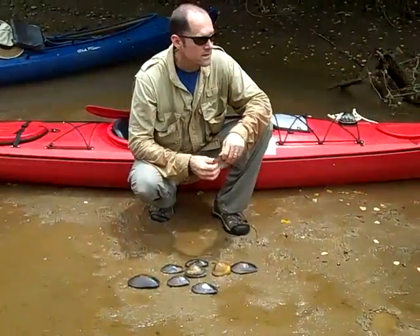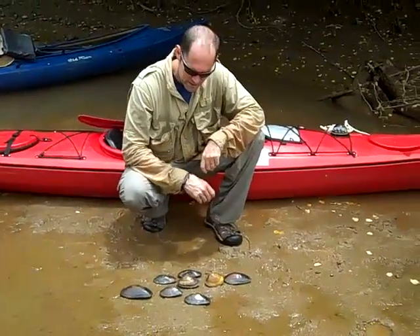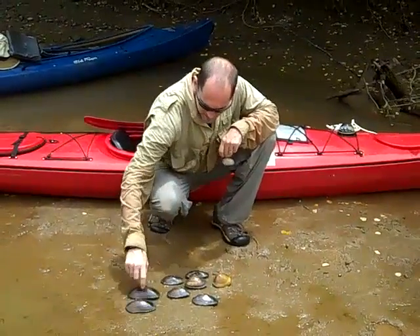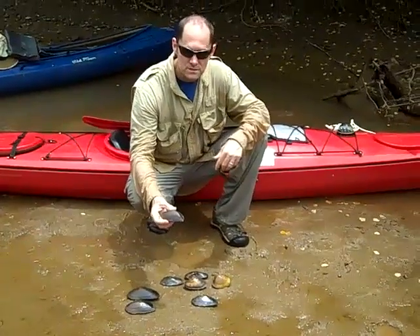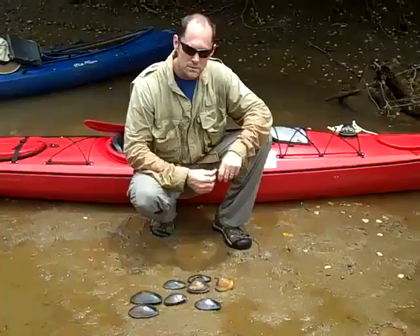We're down here at the pit stop of Paddle Georgia, day six, and we got some native freshwater mussels here — a couple of slab shells. It's the Altamaha slab shell, and we got what is known as the Altamaha elephant ear, and it superficially looks like an elephant's ear. A lot of mussels got their name based on what they look like.